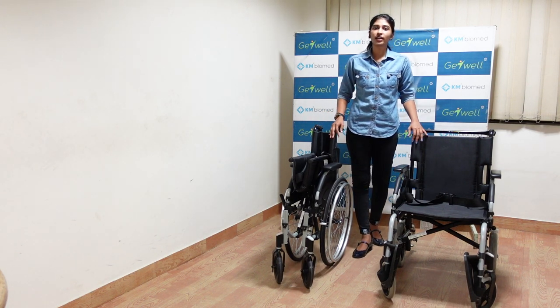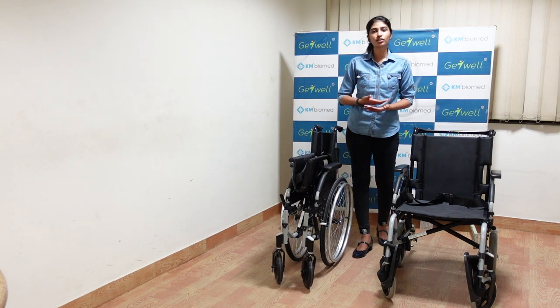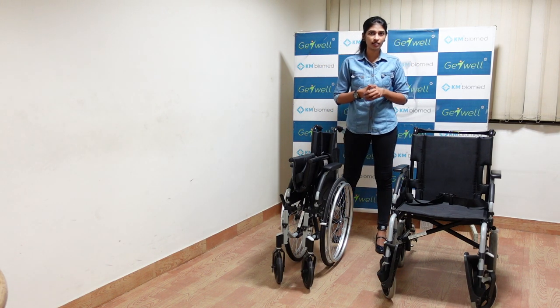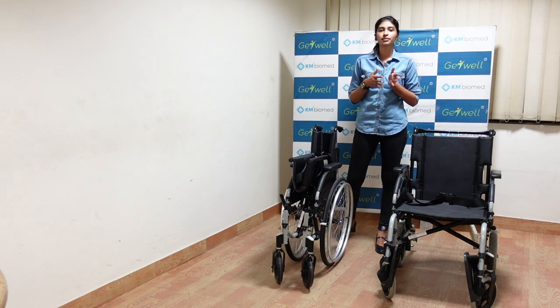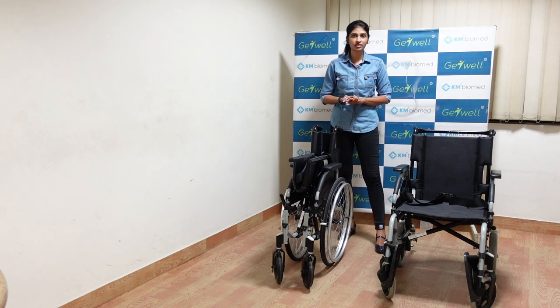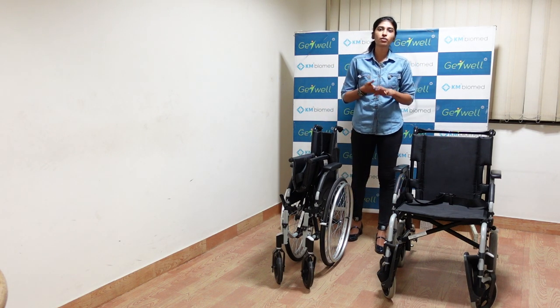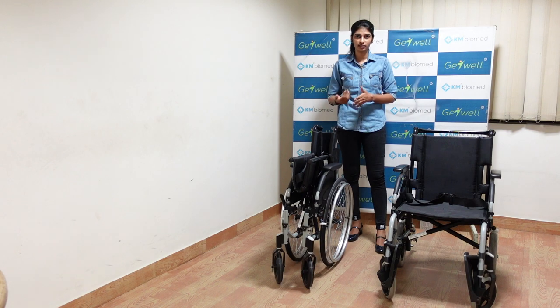Basically in the market, finding a high quality comfortable wheelchair is difficult. Even if you find one, finding the spare parts is difficult. Also, there is no consistency in the models — the models keep changing, and then you will end up condemning the wheelchair. Not many wheelchairs provide you a maintenance-free long lifetime.